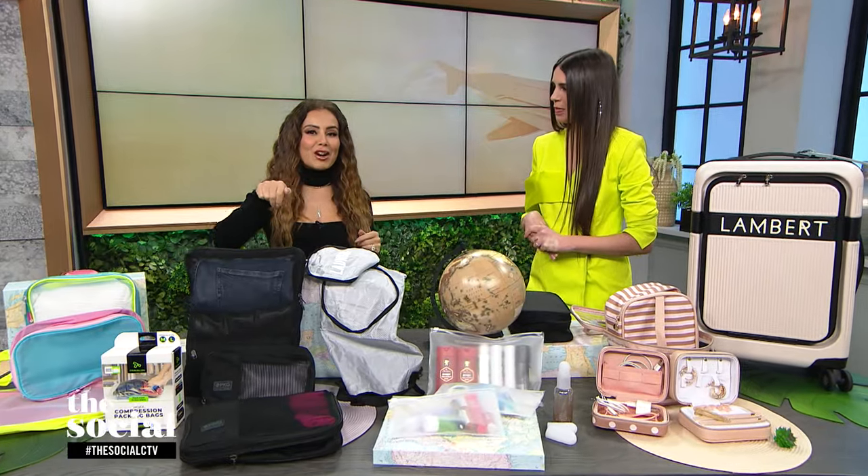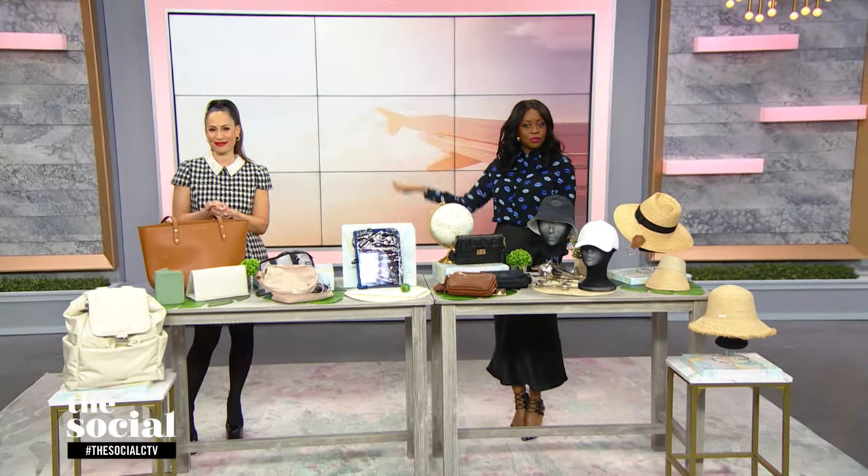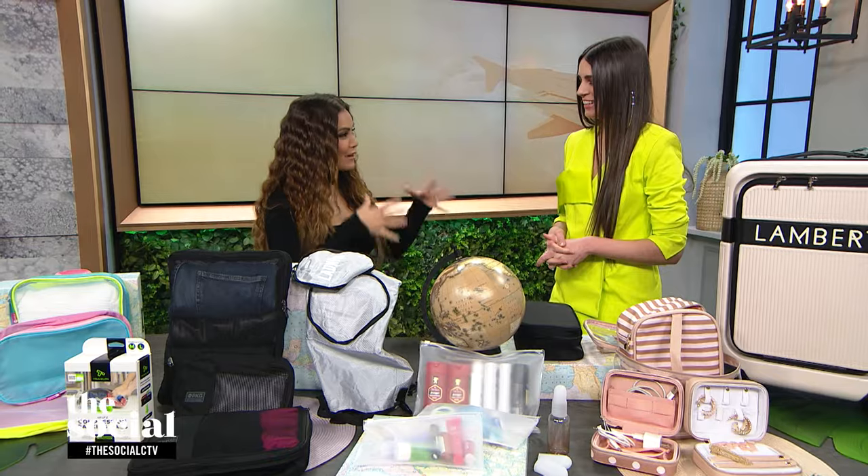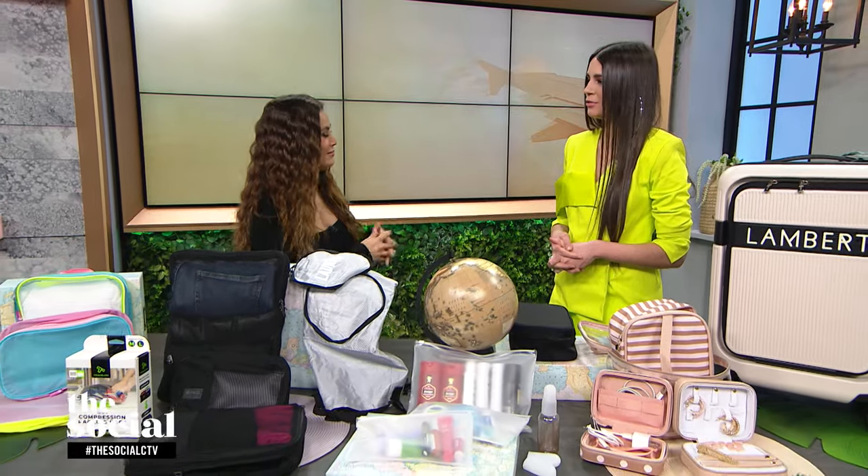I want to let everybody know that Sin and Andrea are standing by. They'll later be going through all of our favorite in-flight and destination accessories, but we're going to start at the beginning, and that is packing for the trip in the first place. For me, that starts with travel cubes. Packing cubes are God's gift to the world.